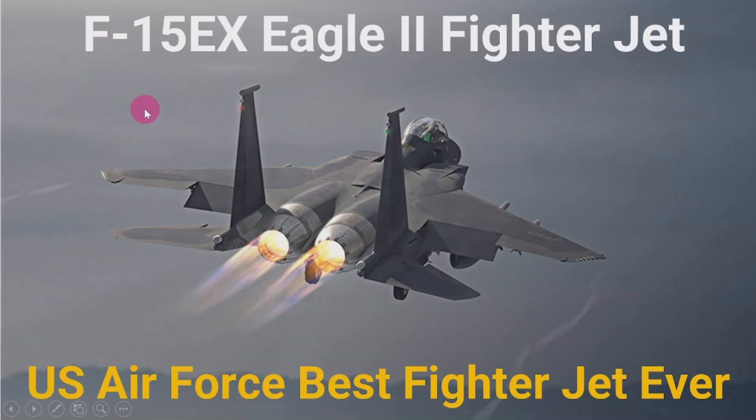Hello everyone, welcome. Here I am going to discuss the F-15EX Eagle II. I will discuss the details and technical specifications of the F-15EX. We will watch the flying video of the F-15EX Eagle II, and at the end we will have a comparison between similar fighter jets and learn about the specific features of this fighter jet. The F-15EX Eagle II is the US Air Force's best fighter jet ever, which we will discuss here.